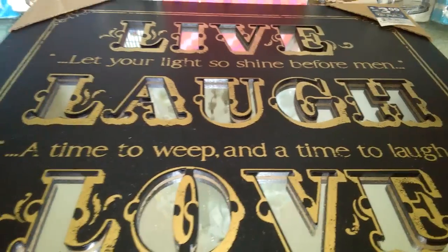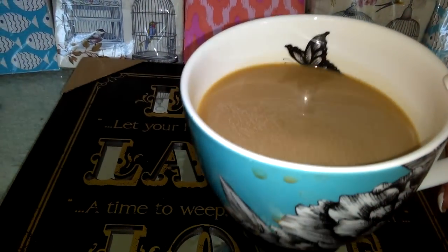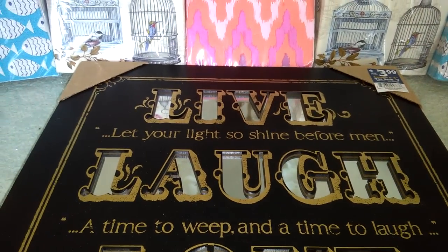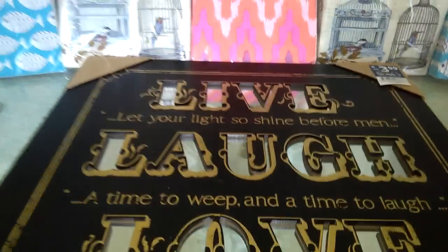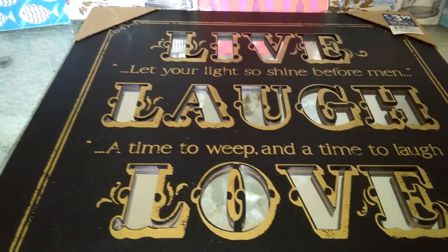Let's go ahead and get into the haul. But before we do, we've got to have our cup of coffee. Pinkies up! Let's go ahead and have a sip. It's so good — I'm drinking Starbucks this morning. So let's go ahead and get into the haul.